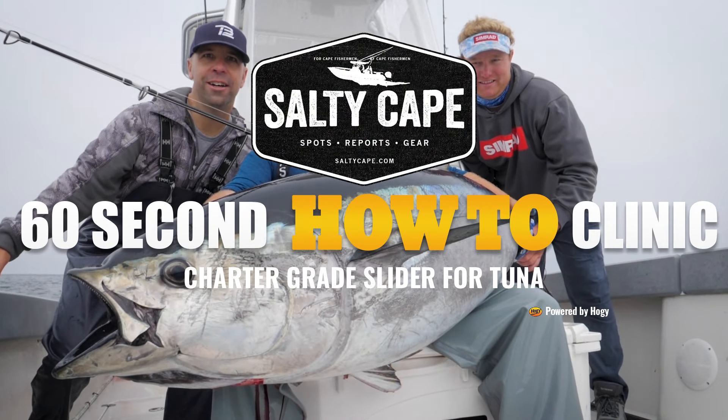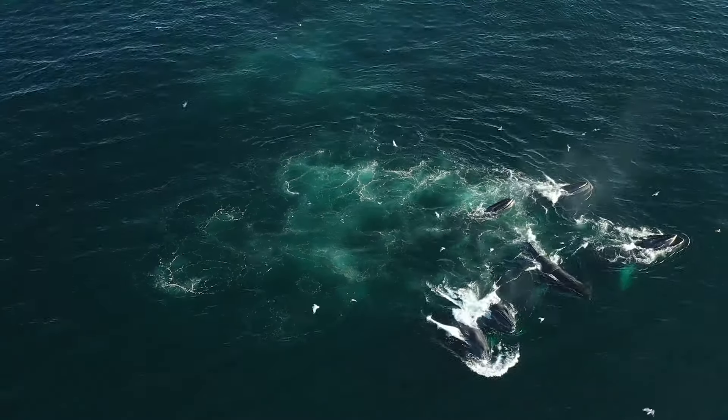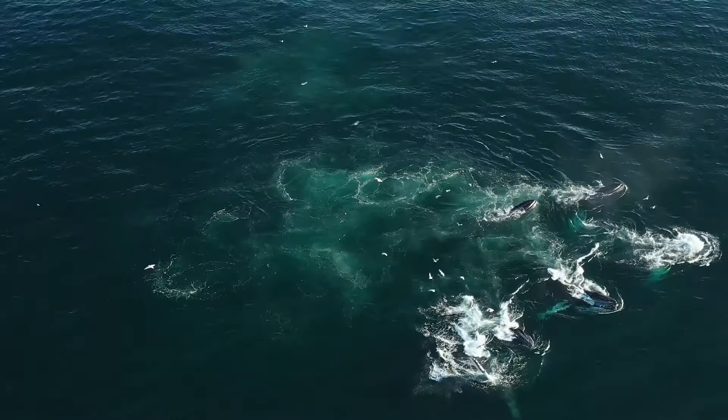I just love fishing on Cape Cod. We're just a few miles off the outer Cape. There's whales, birds, tuna.